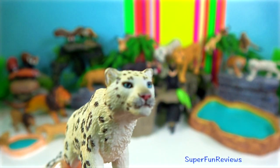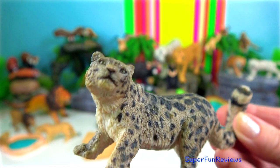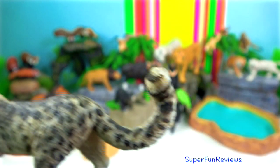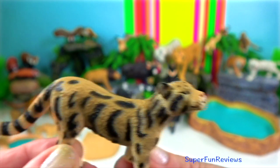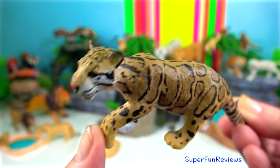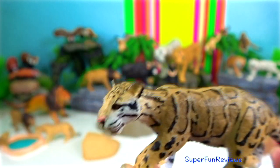Snow leopard. Their extremely long tail is used to help with balance in the steep and rocky terrain they inhabit, and also used to cover their extremities during the harsh winter weather. Clouded leopard. They live in tropical forests at elevations up to 3,000 metres and are highly arboreal. Clouded leopards have the longest canine teeth relative to head and body size of any of the felids.